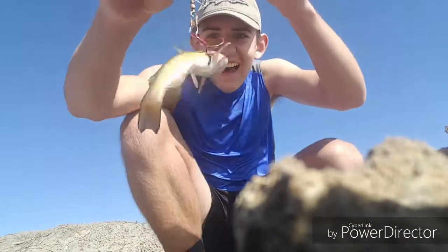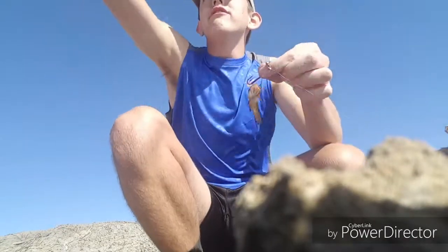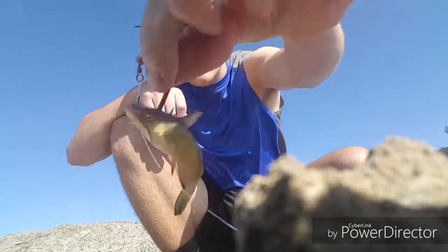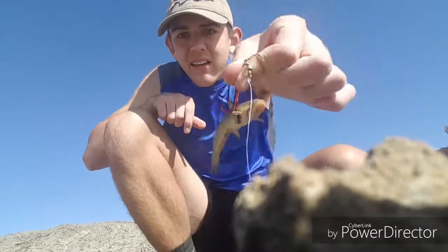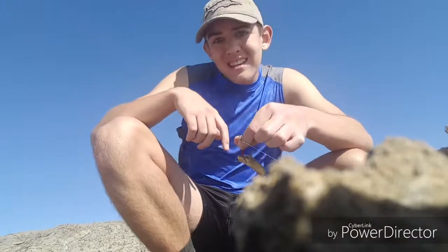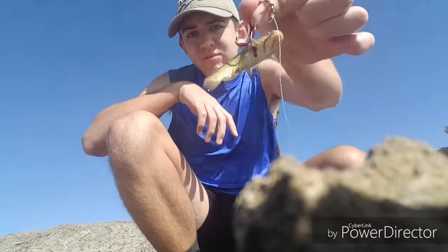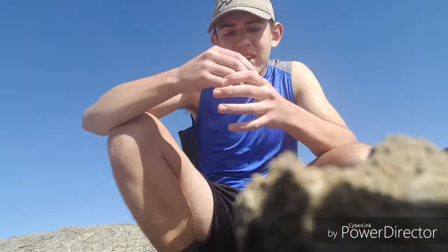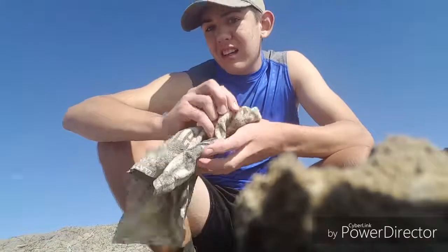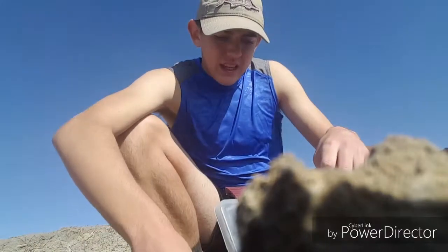I thought it was a leaf or something and then I just pulled up and that little guy was on it. I casted shallow on accident just because I haven't casted this thing in forever and I got a tiny, tiny bullhead. He swam back but he kind of pricked me. Those little bullheads, they just have the sharpest spines and they sting like heck.